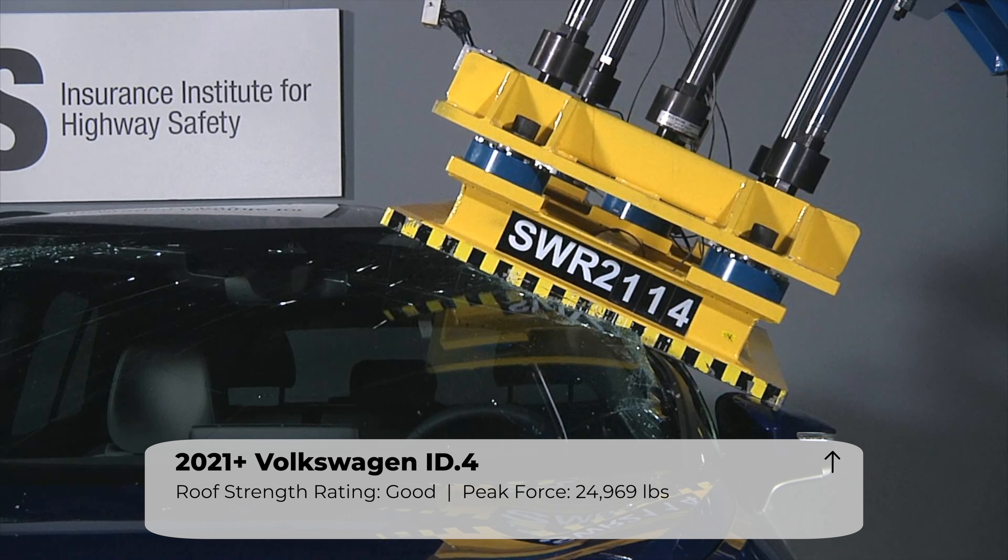Now let's take a look at the technologies that help to prevent a collision. The automatic emergency braking system uses radar and other sensors to automatically apply the brakes when a collision is imminent. The ID.4 system was tested at 12 and 25 miles per hour. In both tests, the vehicle performed flawlessly and avoided a collision.